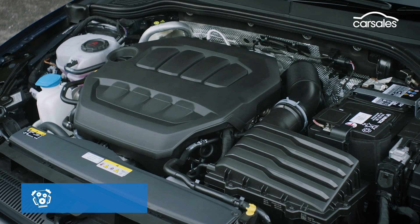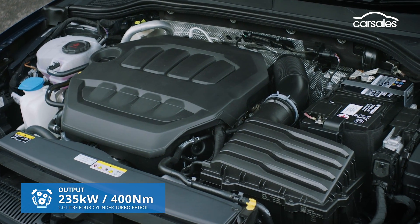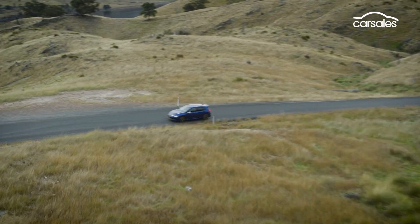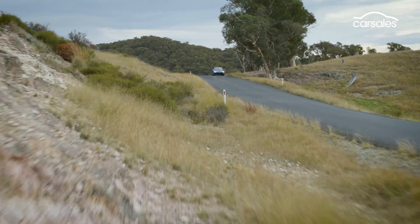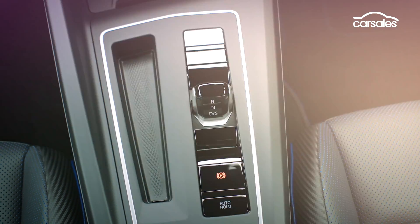The Mark 8 Golf R packs an upgraded two-litre turbo petrol four-cylinder, delivering more power and torque, but it's no quicker than the model it replaces, with an official 0-100 sprint time of 4.8 seconds. Still the only Golf with all-wheel drive power, the R also carries over a seven-speed DSG auto, but there's no manual gearbox for Australia.